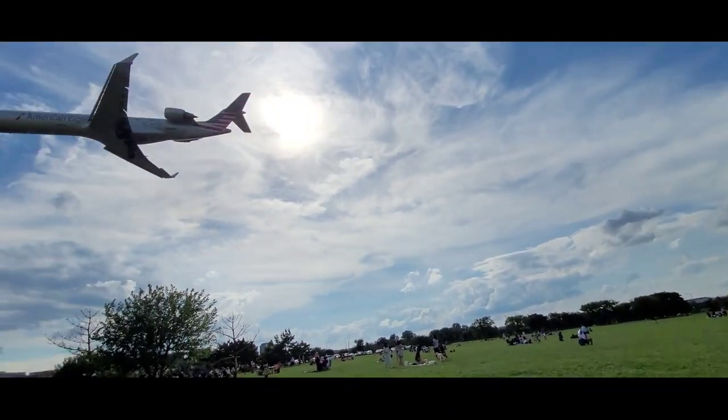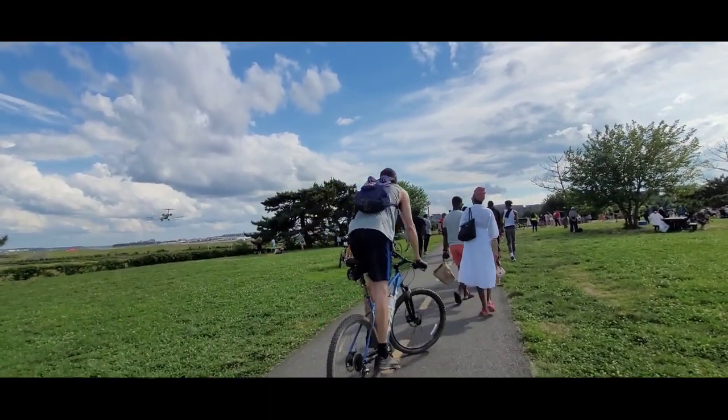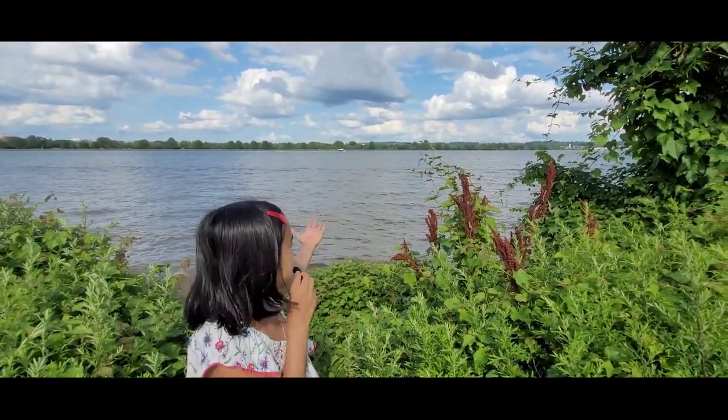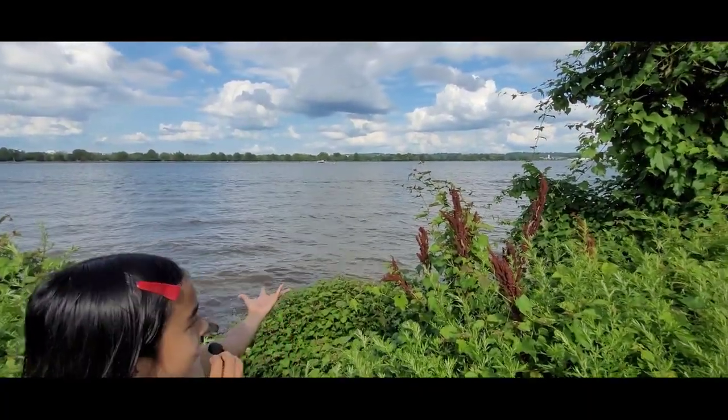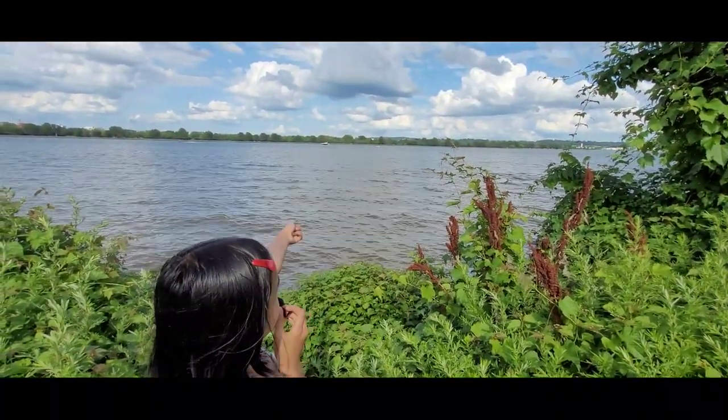Can you see this flying? This is the Potomac River. You can see the boats there.